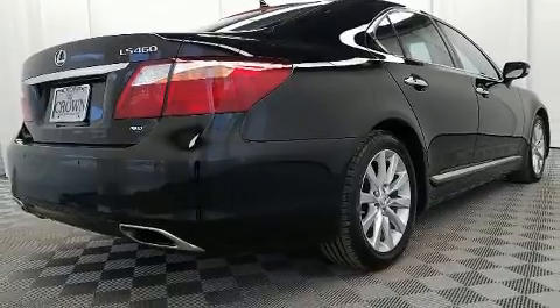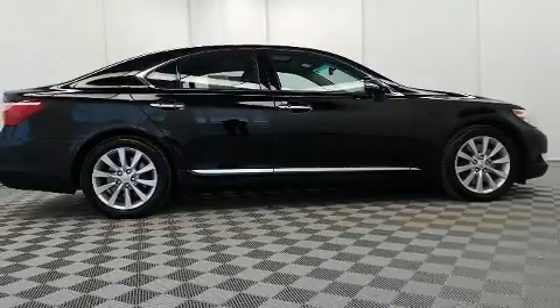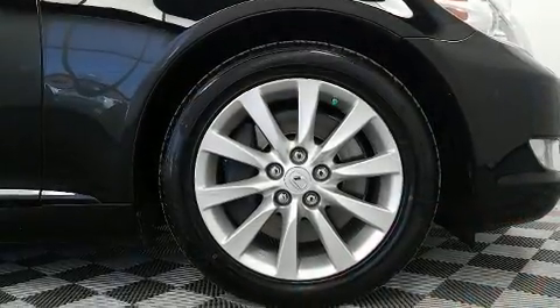Lexus prioritized practicality, efficiency, and style by including power front seats, automatic dimming door mirrors, high-intensity discharge headlights, and a power moonroof that opens up the cabin to the natural environment.